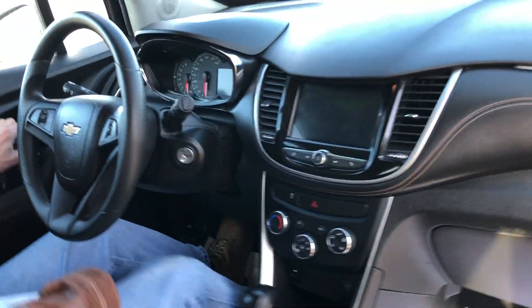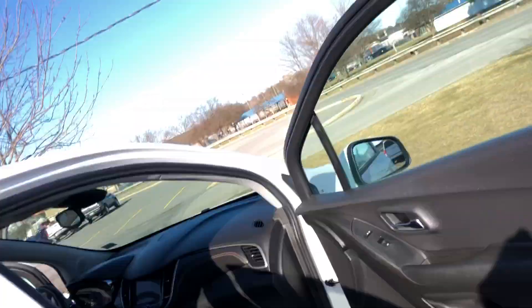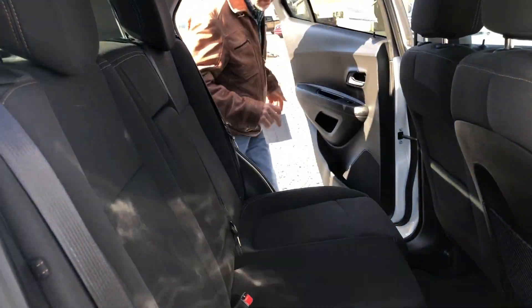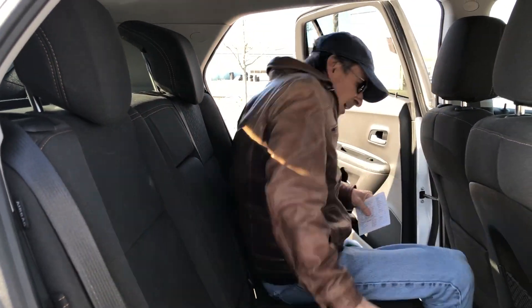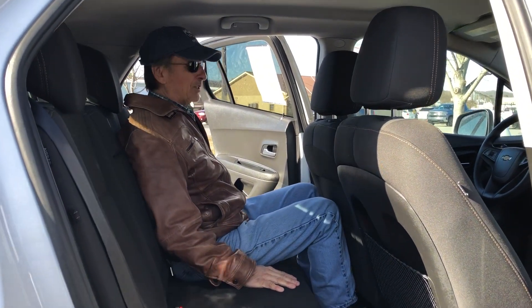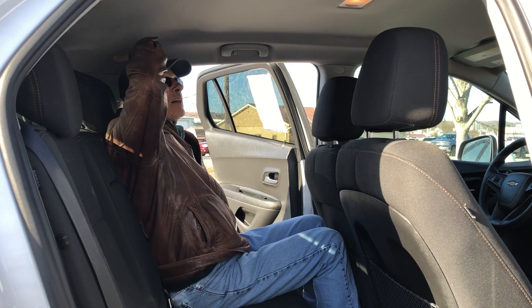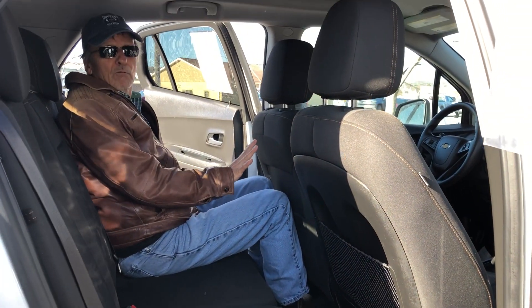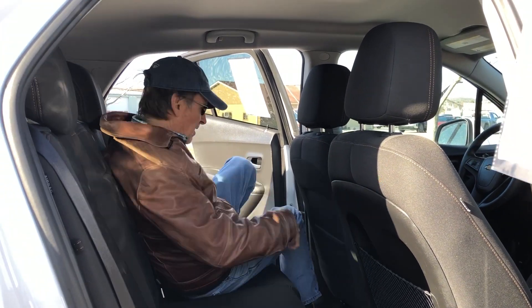Not bad room in the back seat — I'm going to show you right now. I'm going to hop in to give you a reference of how adults fit back here. Good head room, good hip room, leg room — all works out pretty good. Come on around back.